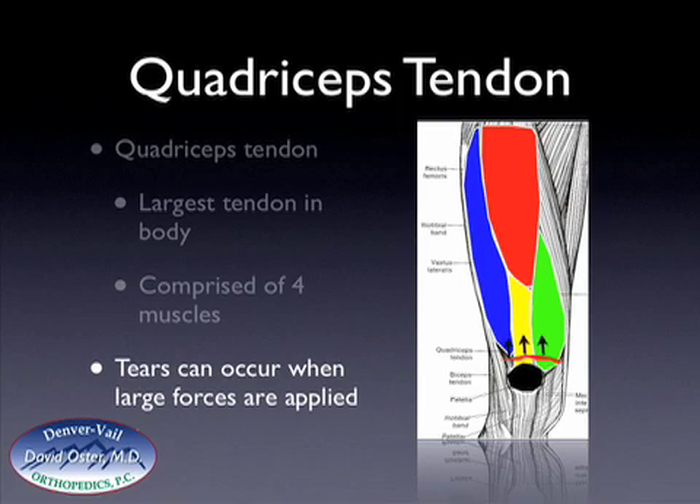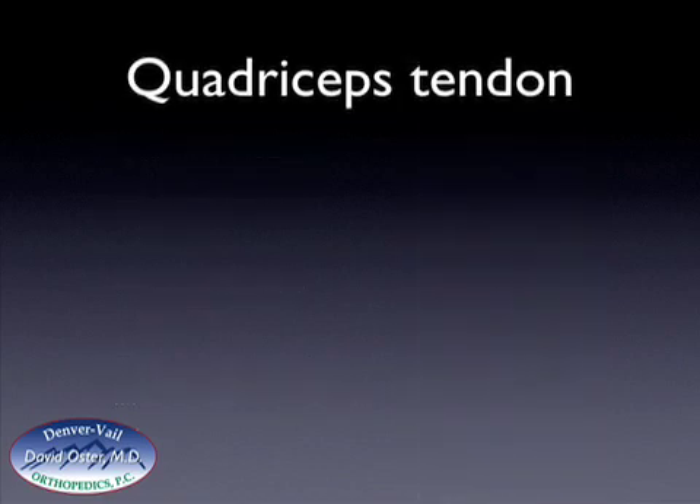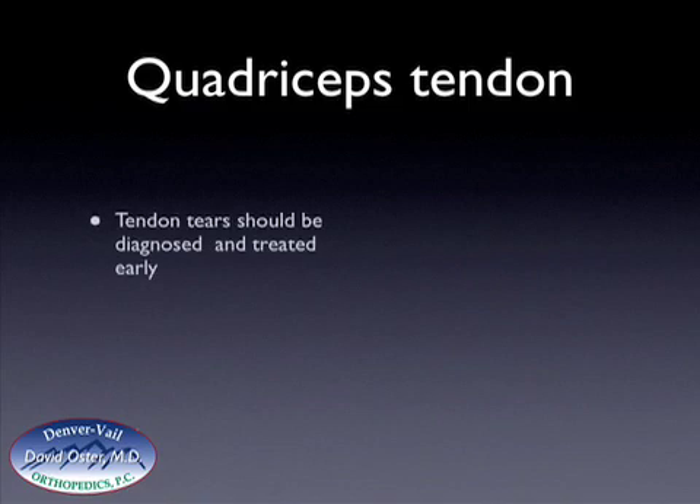Because the tendon tears, the muscles that attach to it pull the tendon proximally up towards the hip, causing the tendon tear to displace. When that occurs, the patient can't straighten their knee.